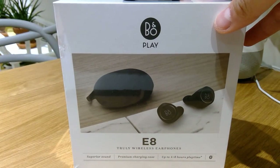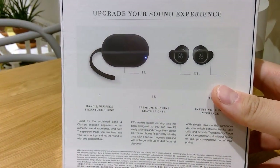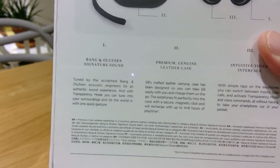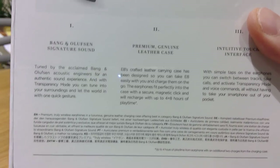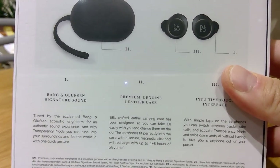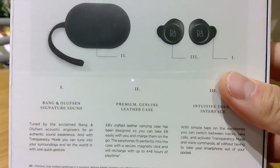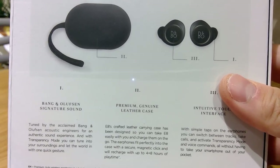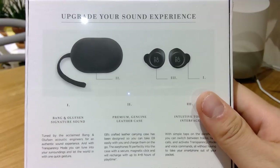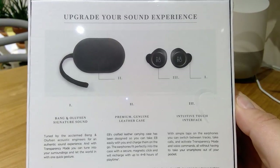It is known to be probably the most expensive earpod available at present. It is tuned by the acclaimed Bang & Olufsen acoustic engineers for an authentic sound experience. We can trust Bang & Olufsen because they are a very good brand. With the transparency mode, you can tune into your surroundings and let the world in with one quick gesture — meaning you can listen to your music but also be aware of your surrounding environment.